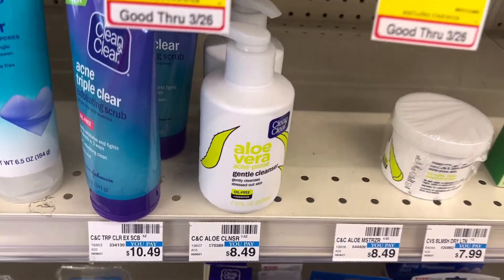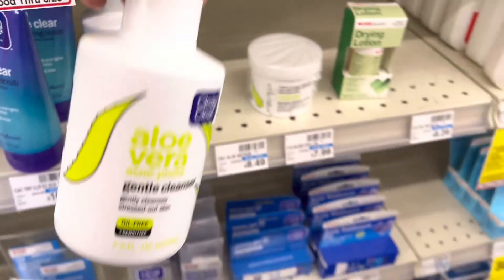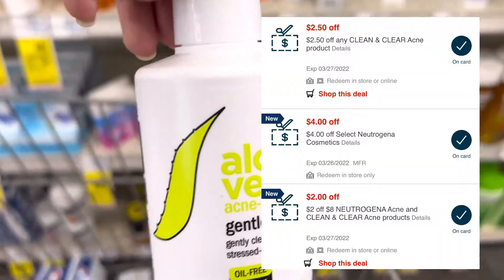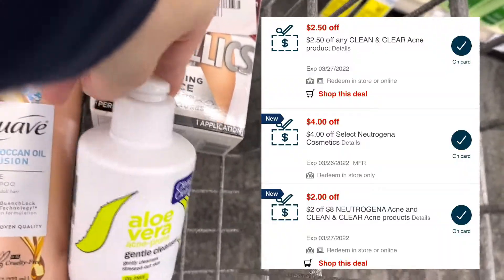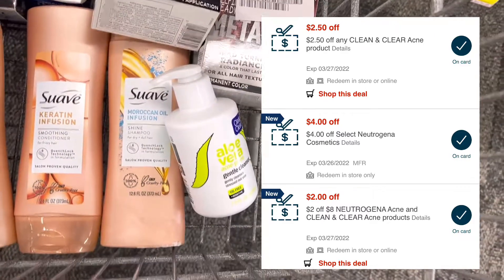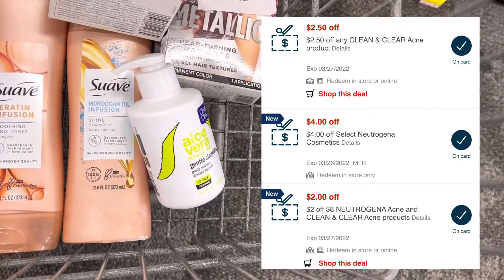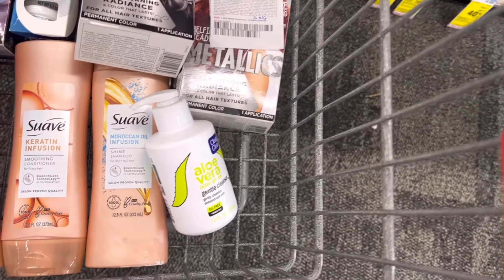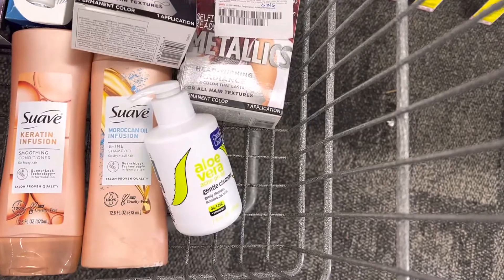Next, I'm picking up the Clean & Clear Aloe Vera Gentle Cleanser at $8.49. I have three CRTs attaching to this: a $2.50 Clean & Clear product CRT, a $4 off Neutrogena CRT, and a $2 off Neutrogena Acne and Clean & Clear Acne product CRT. After all the coupons, this will be a nice little freebie.